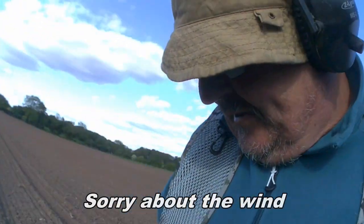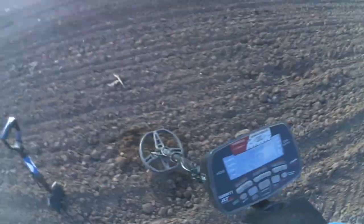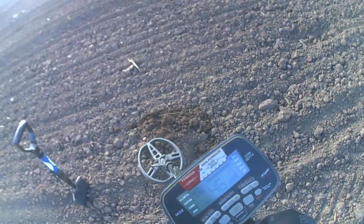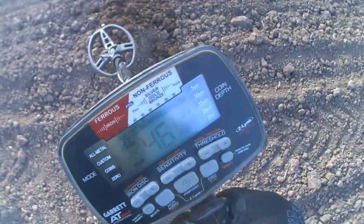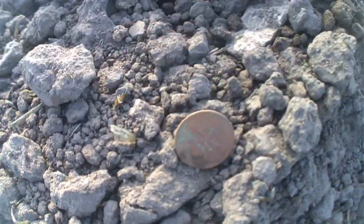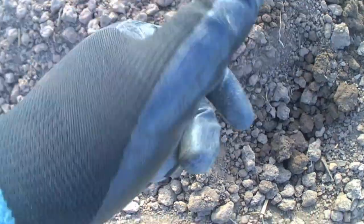Well guys, my next signal — listen to this, this is my stuff. Are you ready? 46, 47. Believe it or not guys, it's a sixpence. I'm sure it's a sixpence. It'll be a spit and polish moment. Sixpence in the pot guys.